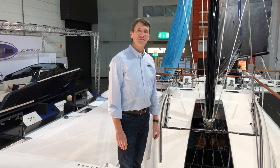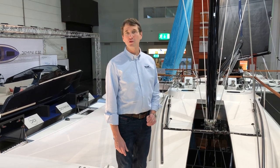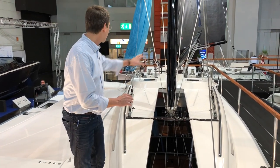Here we have a peek on the deck of the new Dramfly 40. This is a new design from our side where we have a very clean deck. All the halyards are below deck.